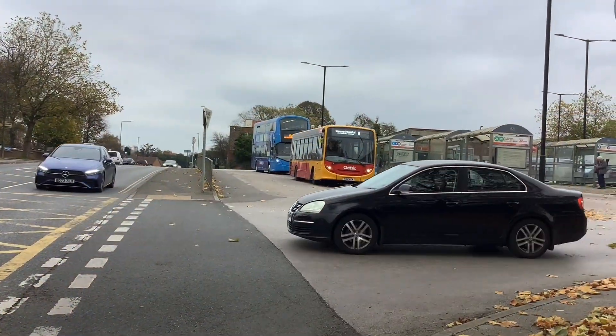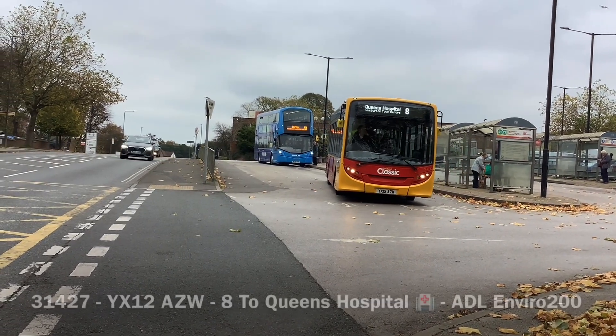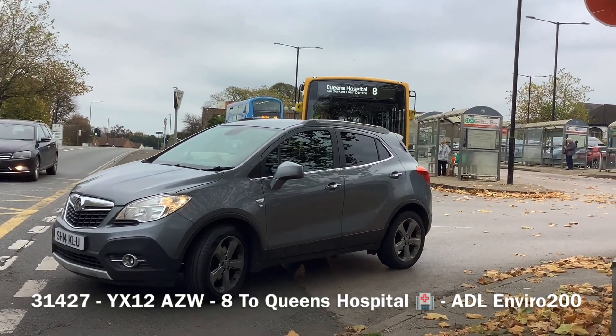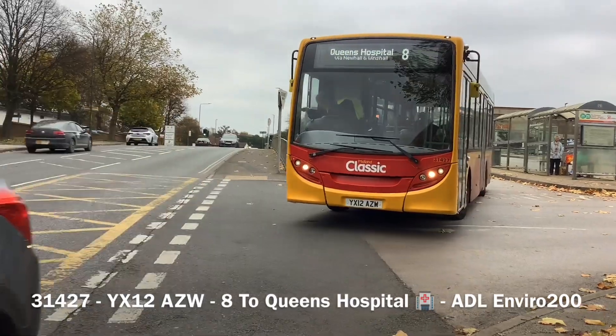It's always a car. Always a car. Here is 31427 on the 8 to Degrees Hospital. YX12AZW.